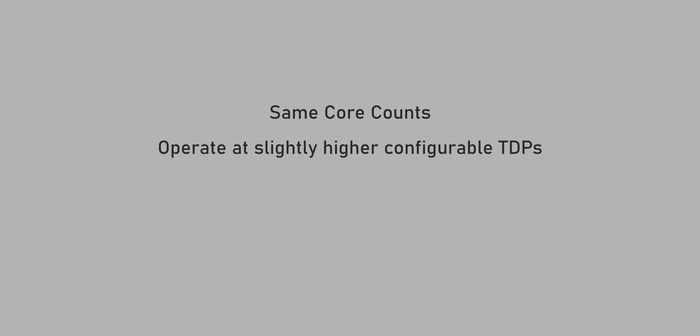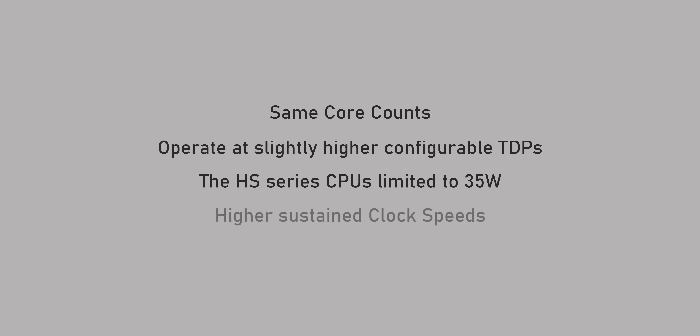Let's dive into the 5000H series lineup, which targets more typical notebook form factors — you won't see them in the thin and light market. All the CPUs have the same core counts as before and operate at slightly higher configurable TDPs than the 4000H series — roughly 45 watts and higher instead of 35 to 54 watts, though AMD isn't saying what the maximum TDP is. The HS series CPUs are still around for thin and light performance laptops, limited to 35 watts.